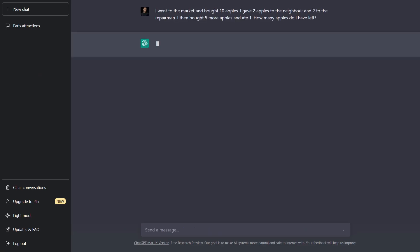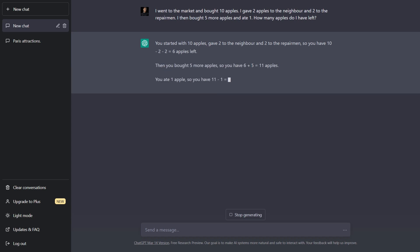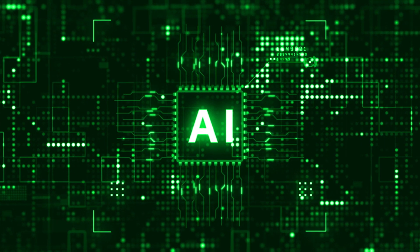10 apples. Interestingly, for this particular problem, ChatGPT reasons step-by-step by default and returns the correct answer on the first attempt. Since the chain of thought concept was introduced somewhere between the release of GPT-3 and ChatGPT, it's possible that OpenAI has already integrated it into newer models. Regardless, this technique is invaluable for complex tasks.